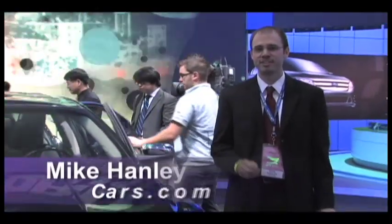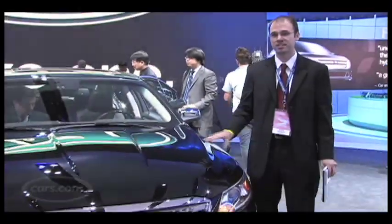Hi, I'm Mike Hanley with Cars.com, and we're here at the Detroit Auto Show, and this is the 2010 Ford Taurus.